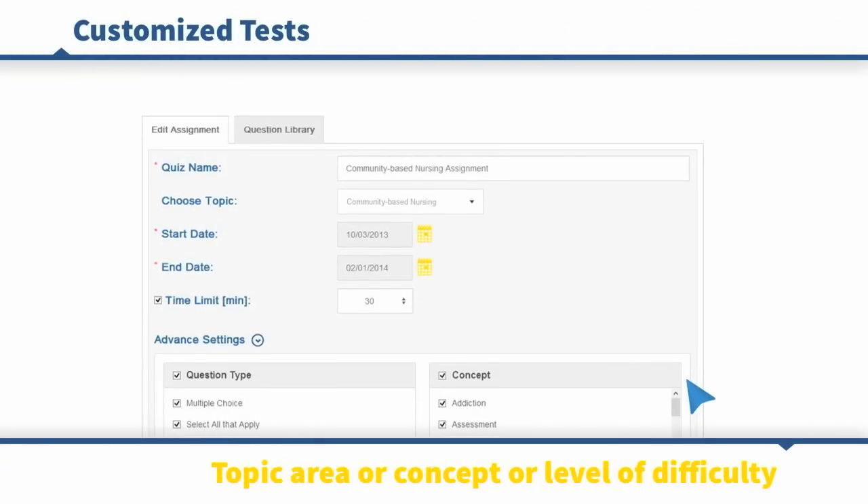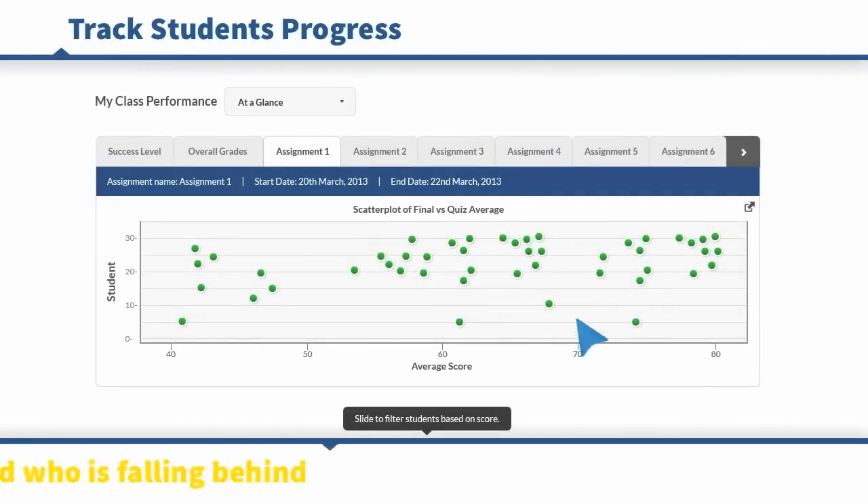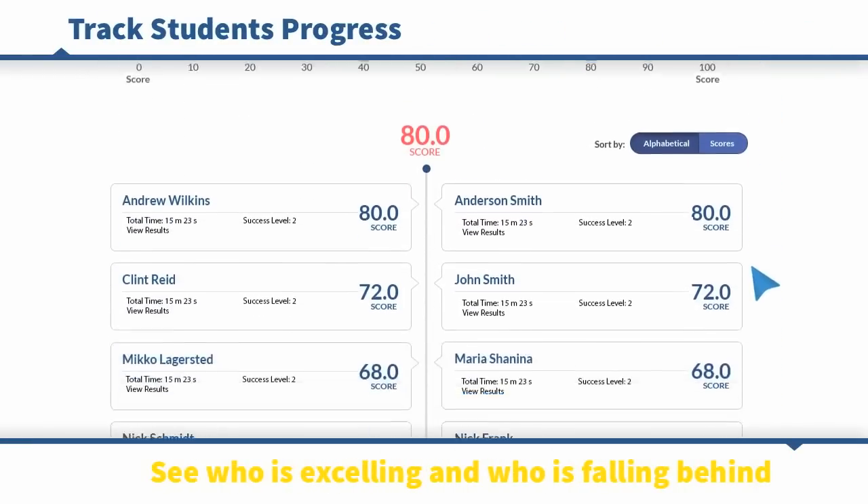Instructors can create customized tests by course topic area, concept, or level of difficulty. Davis Edge tracks students' progress, and instructors can instantly see who is excelling and who is falling behind.